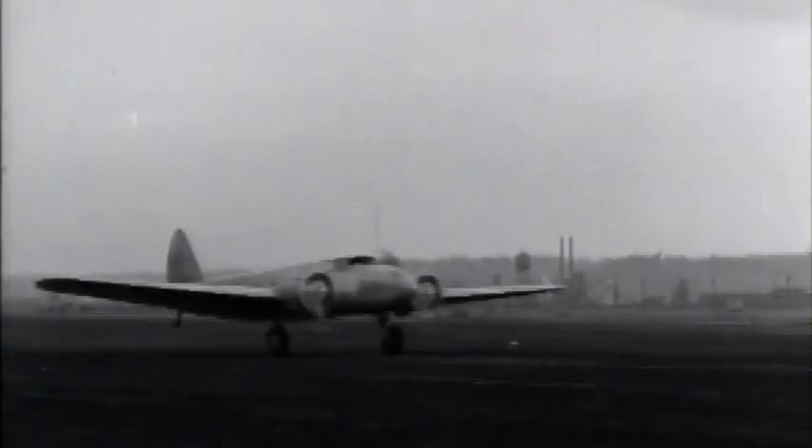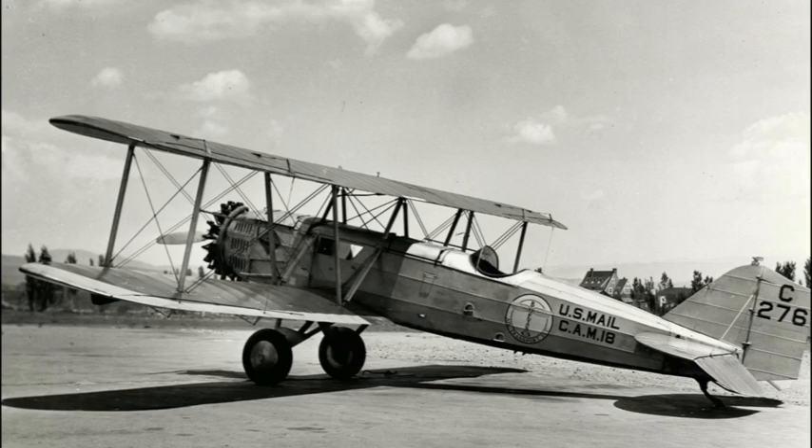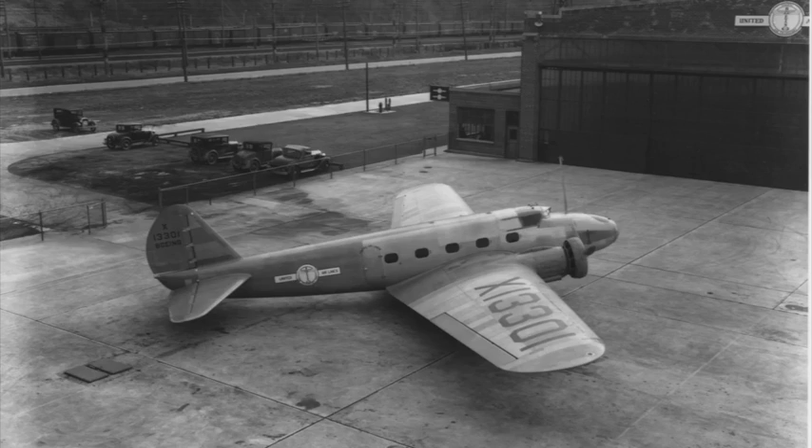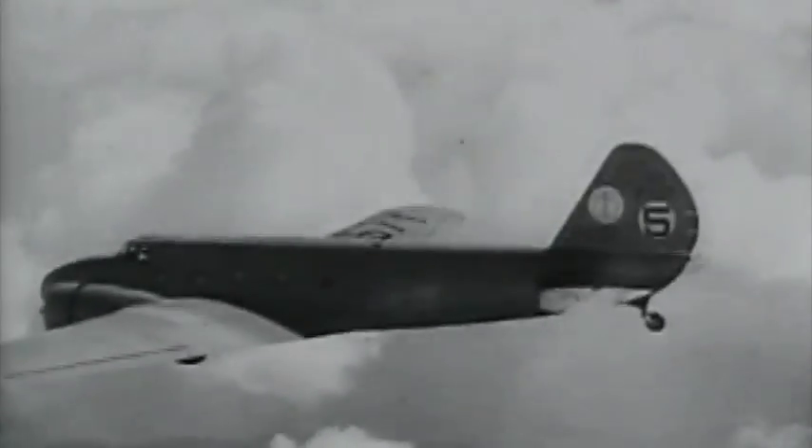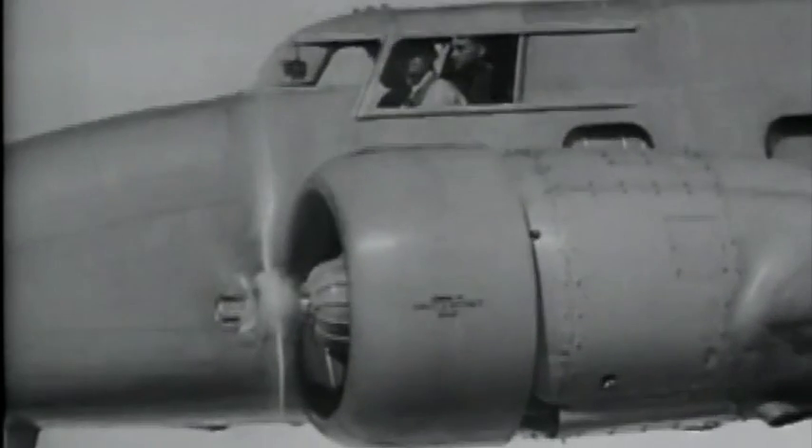The 1930s saw big changes in the technology of flight. Aircraft structures made of wood gave way to metal, and monoplanes took over for biplanes. And in 1932, Boeing had big success with the fast, all-metal Model 247.